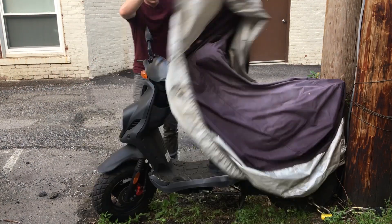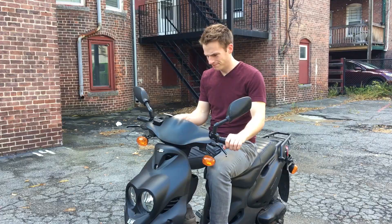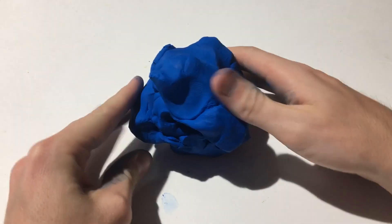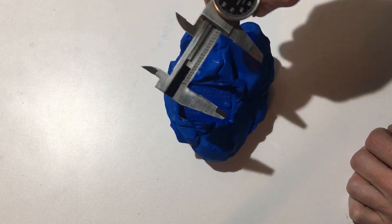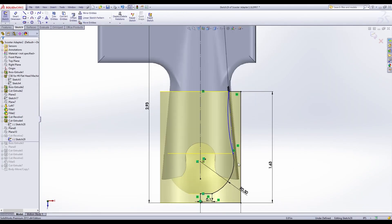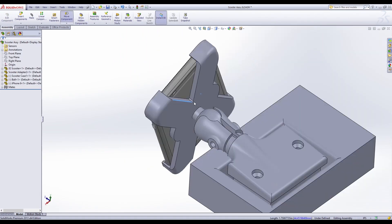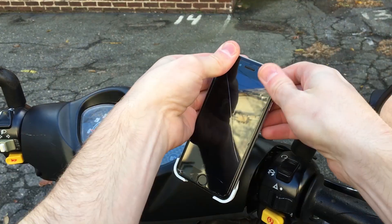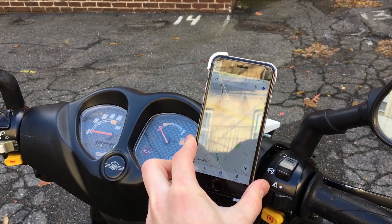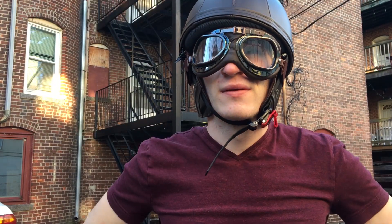We all have those days where you want to impress your date, so you break out the old motor scooter. But how are you going to get to your destination if you can't see the directions? Introducing the ball and socket scooter docket. Ride in style and never miss a beat, with a GPS right at your fingertips.